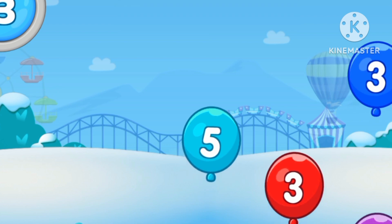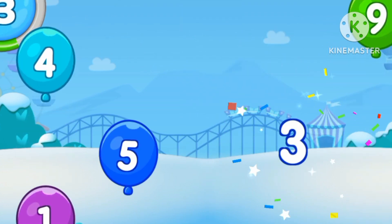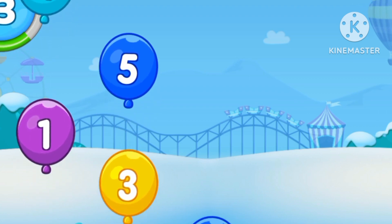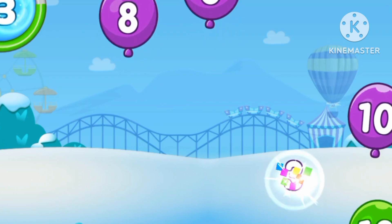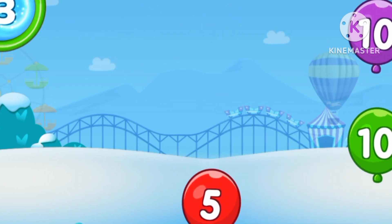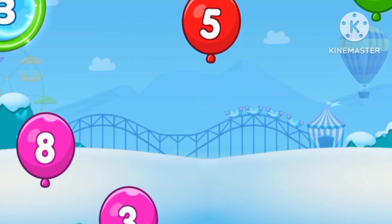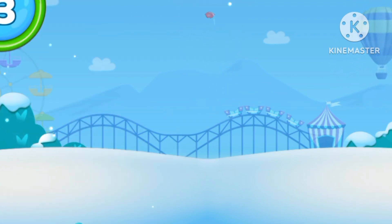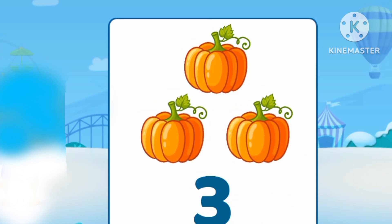Let's catch number 3. Number 3, number 3, number 3. 3 pumpkins.